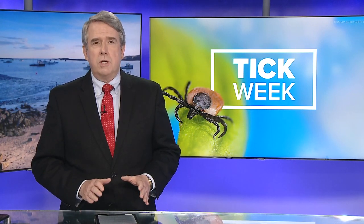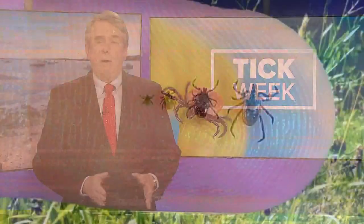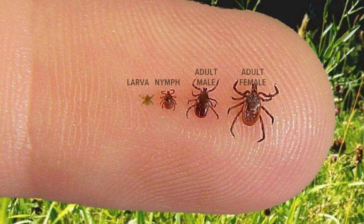Day two of Tick Week here at News Center Maine. Mid to late July is when many ticks are at the point in their development where they're the most dangerous to humans and pets. They're at their nymph stage, no bigger than a poppy seed, so they can be harder to find, but they still can carry all of the diseases we have to watch out for.